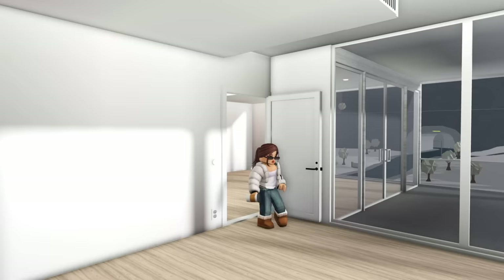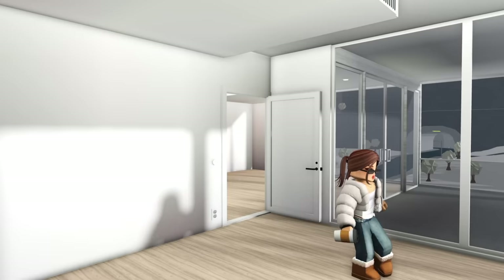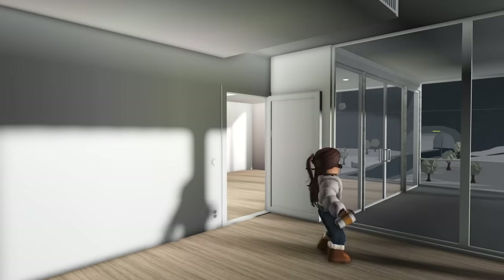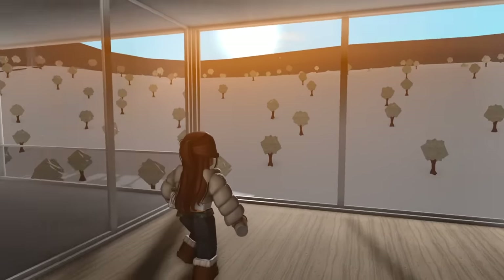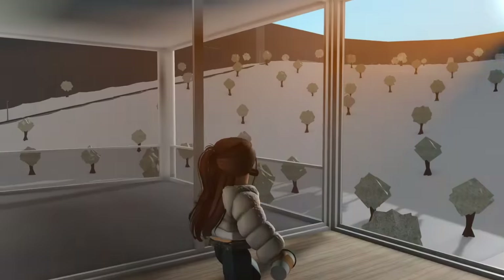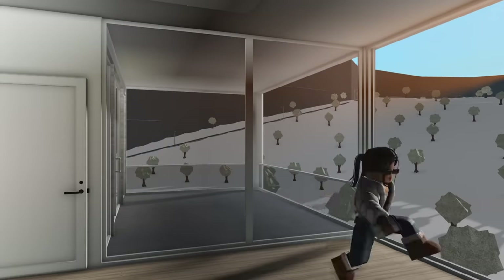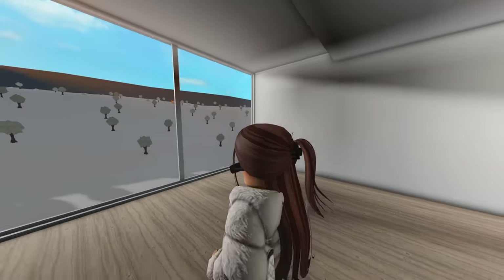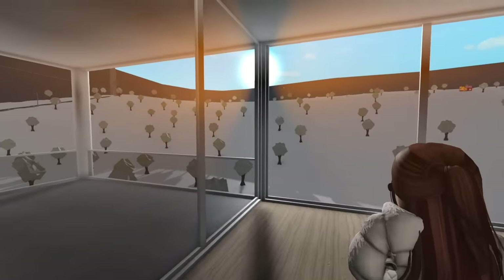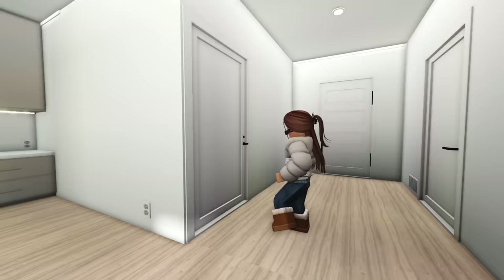I'm being blinded by the sunlight right now! Let me turn off these lights to see if it looks better. Oh, it looks so good. This would be the master bedroom — it's so pretty and I'm absolutely loving it. I wish there was a door going to the balcony, but it's fine. It's a good amount of space, not too big and not too small. The doors are so updated too.